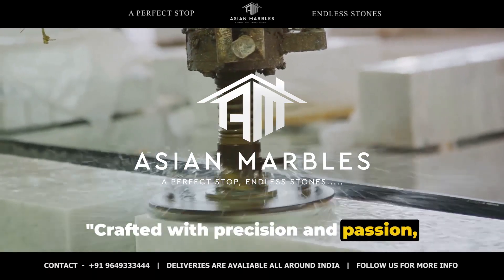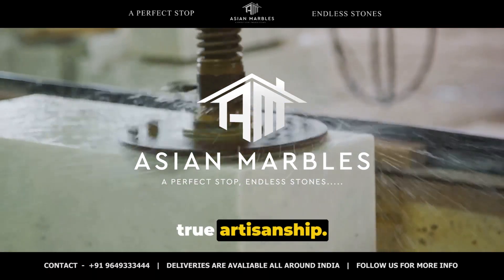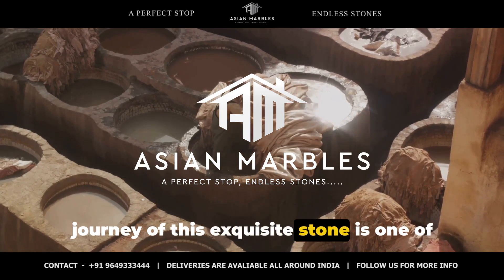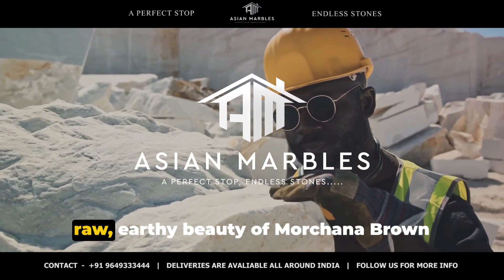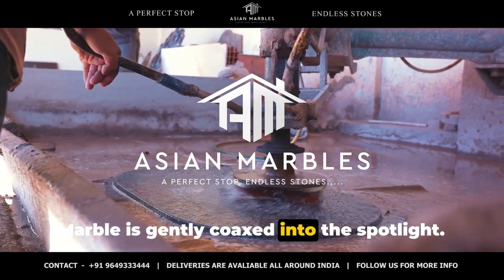Crafted with precision and passion, Morchana Brown Marble is a testament to true artisanship. From the moment it's unearthed, the journey of this exquisite stone is one of meticulous care and attention to detail. In the hands of skilled artisans, the raw, earthy beauty of Morchana Brown Marble is gently coaxed into the spotlight.